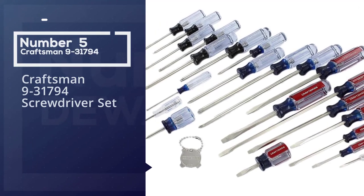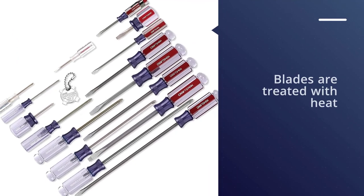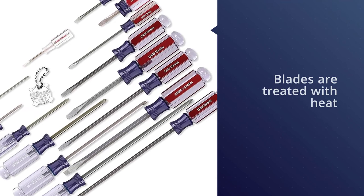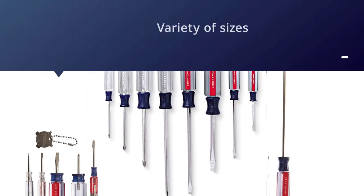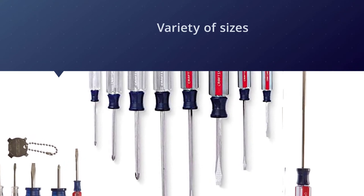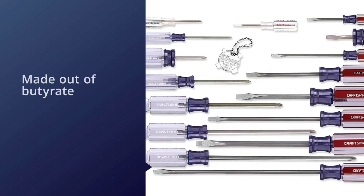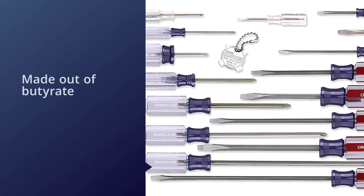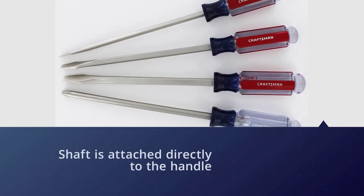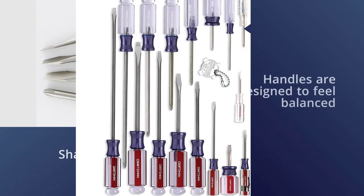Number five: the Craftsman 9-31794 screwdriver set. This is very well priced without budging on quality, and is a great starter set for anyone who just wants a good set of screwdrivers for general household tasks. The screwdrivers come in a variety of sizes to cover most jobs. The handles are made out of butyrate for durability and strength, and the shaft is attached directly to the handle and is not detachable. The handles are designed to feel balanced in the hand, and the blades are heat treated to make them extra strong and minimize the risk of snapping.